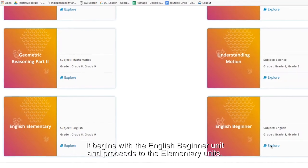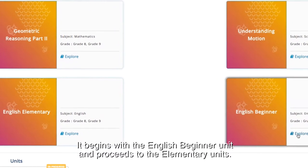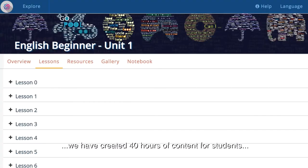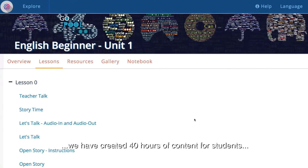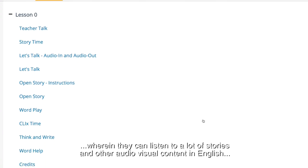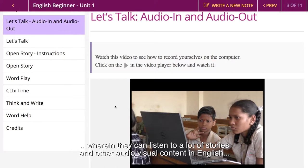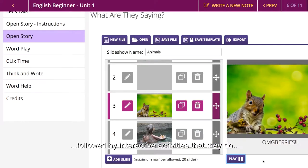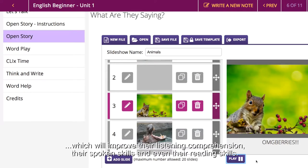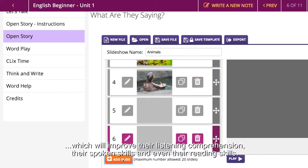The course begins with the English beginner unit and proceeds to the English elementary units. We've created 40 hours of content for students wherein they can listen to a lot of stories and other audio-visual content in English, followed by interactive activities that will improve their listening comprehension, their spoken skills, and even their reading skills to an extent.